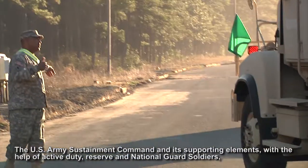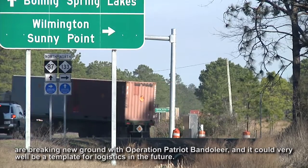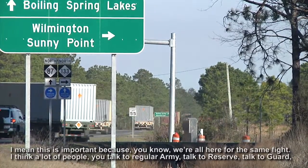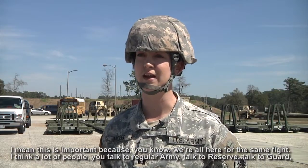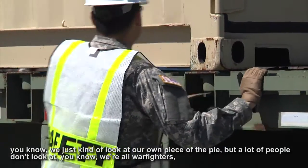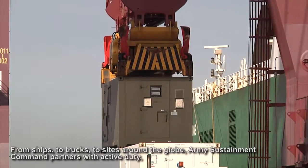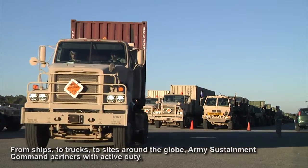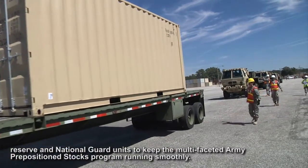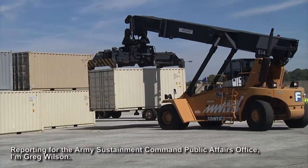The U.S. Army Sustainment Command and its supporting elements, with the help of active duty, reserve, and National Guard soldiers, are breaking new ground with Operation Patriot Bandolier, and it could very well be a template for logistics in the future. This is important because we're all here from the same team — regular Army, reserve, Guard — we all need to accomplish the same mission. From ships to trucks to sites around the globe, Army Sustainment Command partners with active duty, reserve, and National Guard units to keep the multifaceted Army preposition stocks program running smoothly. Reporting for the Army Sustainment Command Public Affairs Office, I'm Greg Wilson.